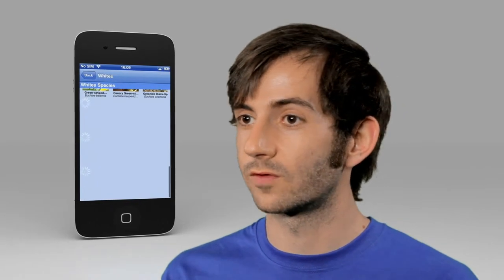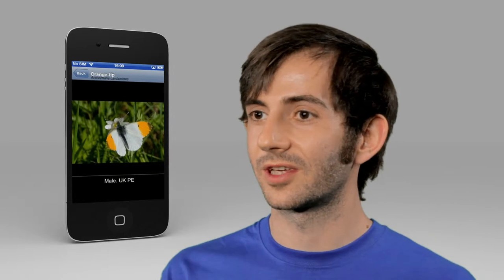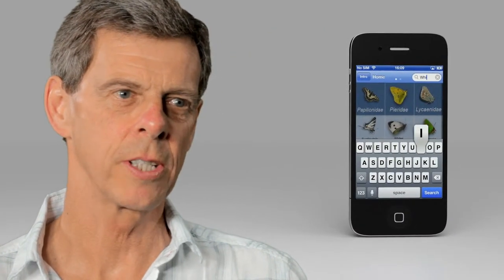As soon as you launch the app, you come to a home screen and immediately what you see is loaded from butterflies. As a reference guide, the first thing you want to see is something that looks similar to what you've spotted or what you're trying to find. So what you need is really good images and a really clear understanding of how to find things specific for what you want. The great thing about an app is being able to search through it so quickly.